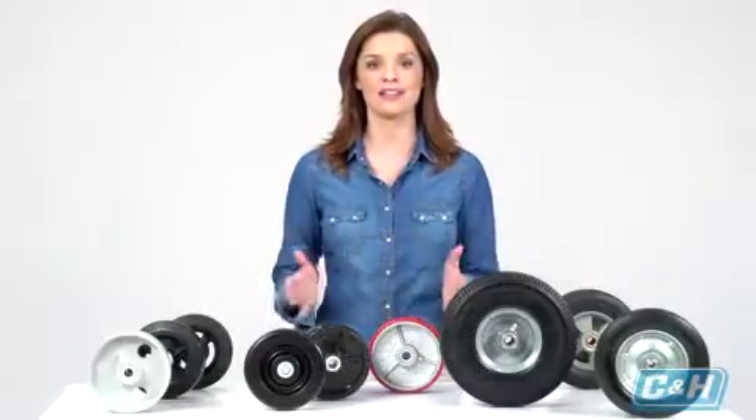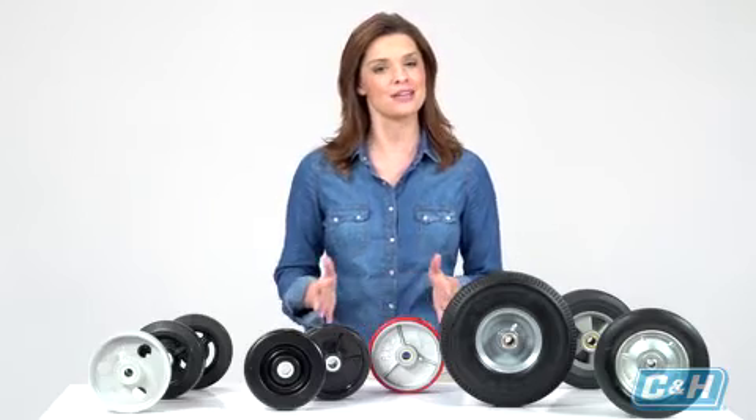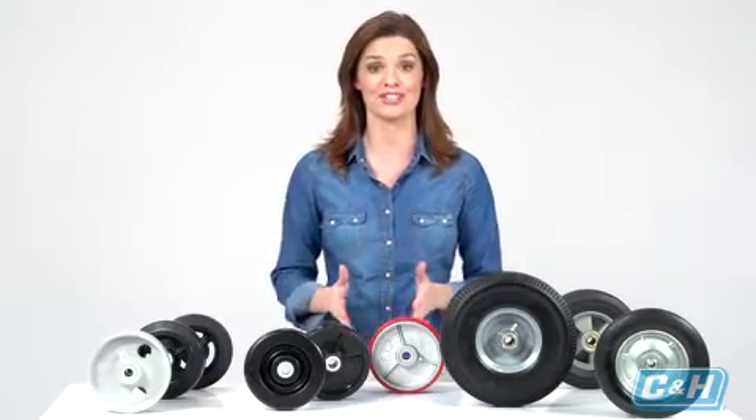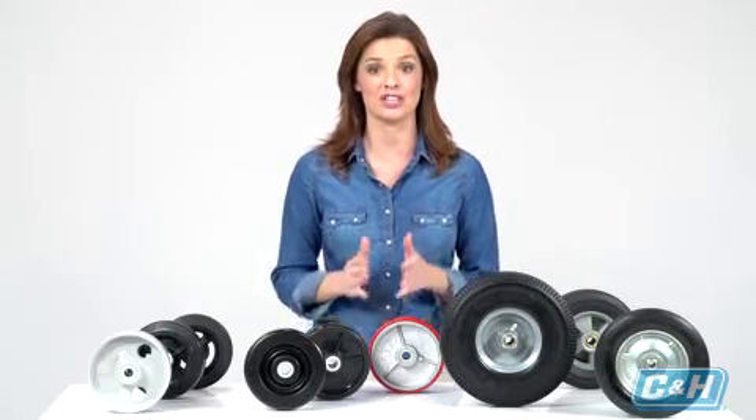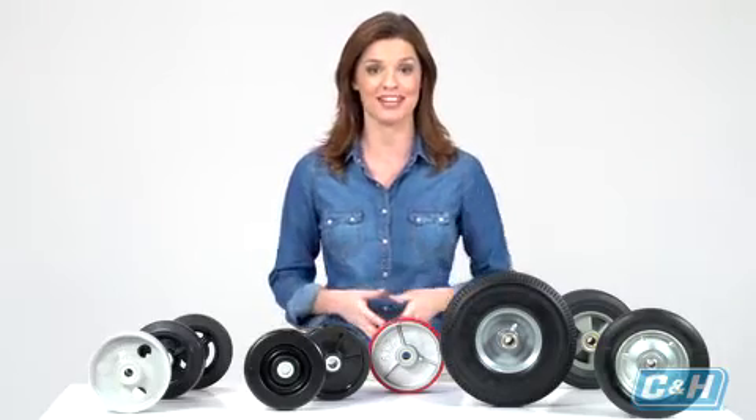As you might know, there are lots of different types of wheels you can choose from for your caster. It can be a little overwhelming. We want to make it a little easier for you to understand by going through the characteristics and advantages of each type, so you can be more confident when choosing the type of wheel for your application.